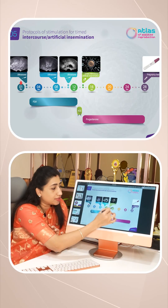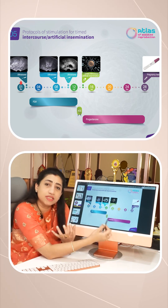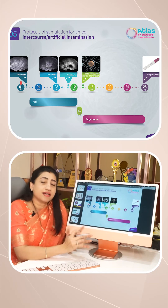After the IUI process, for 15 days there will be a progesterone supplement, which is going to stabilize the uterus. And then we do the pregnancy test. Coming to success rate, IUI success rate is 10-15% per cycle, but at least 30% of the patients get pregnant. Thank you.